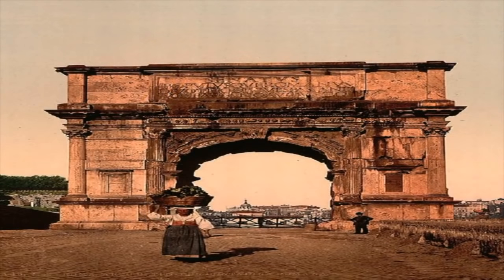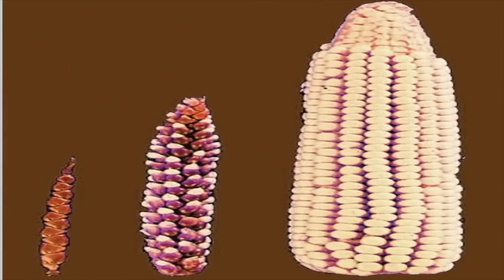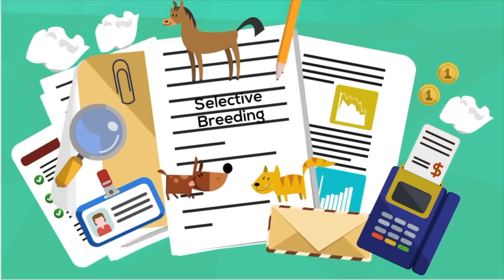The Chihuahua and the Great Dane show a wide range of dog breed sizes using selective breeding. Modern corn looks very different from Teosinte due to selective breeding. Take a look at the variety of carrots created by selective breeding. Sometimes selective breeding can produce harmful outcomes — because the perfect racehorse needs to be both fast and light, thoroughbreds have been bred with huge muscles and light bones. Although thoroughbreds have become much faster over the years, they have also become much more fragile.